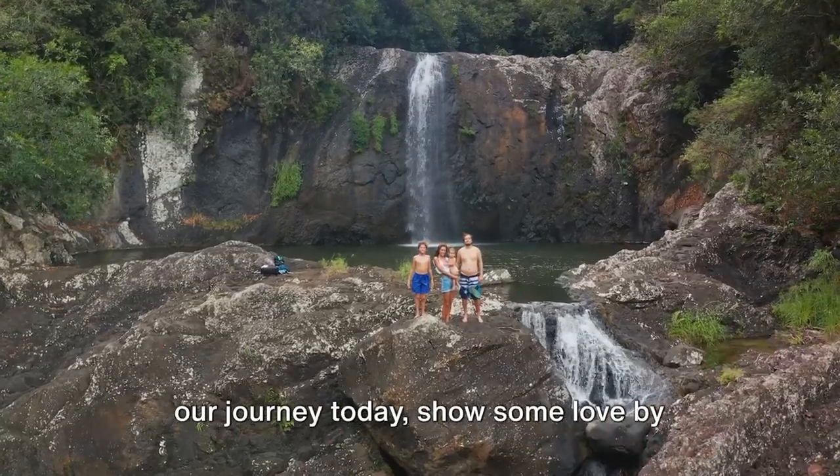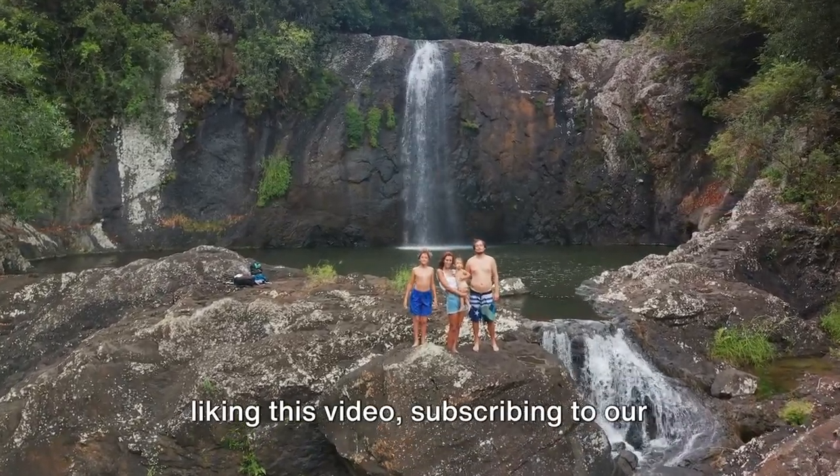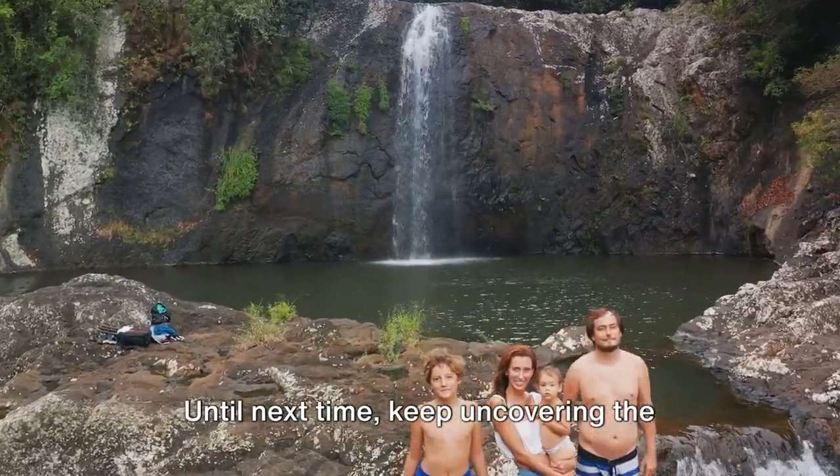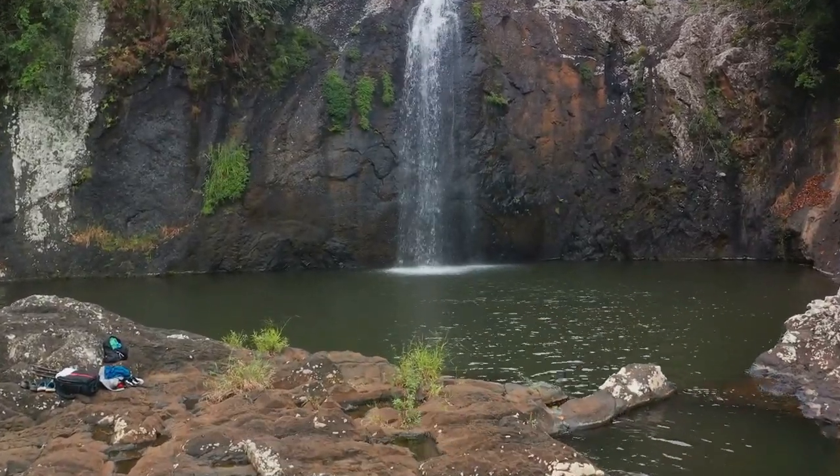If you enjoyed our journey today, show some love by liking this video, subscribing to our channel, and sharing this video with your fellow explorers. Until next time, keep uncovering the world.